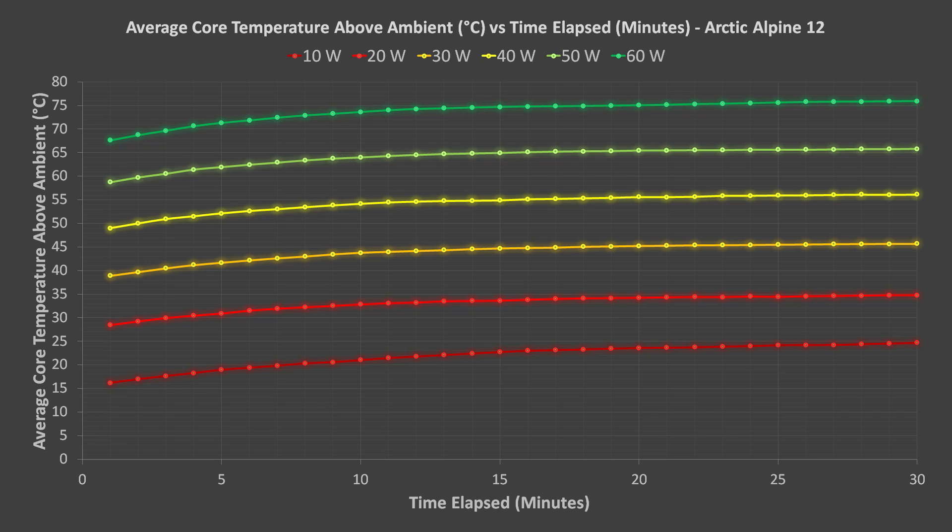Here are the results for the Arctic Alpine 12. These results are an average of the readings from the i5 and i9 processors. The cooler is marketed as a 35-watt TDP cooler, but keep in mind that TDP is a very loosely defined parameter, and a CPU's TDP is not a good indicator of its actual power use. The y-axis is Celsius above ambient — the ambient room temperature was subtracted from the average core temperature for each minute the tests were run. The Alpine 12 passed the 60-watt tests without any throttling, and began throttling during the 70-watt tests. Maximum temperatures increased by an average of about 10.4 degrees for every 10-watt increase in power limits.